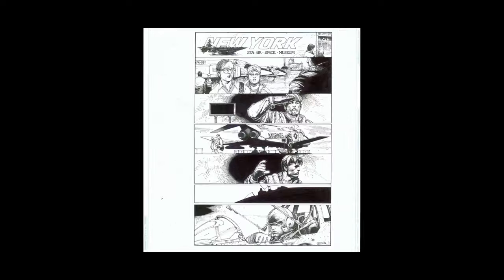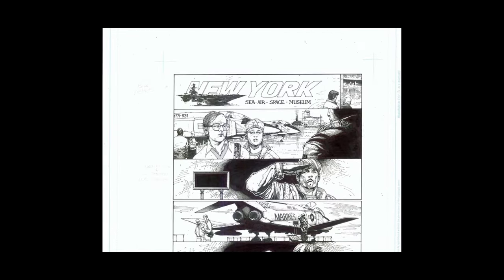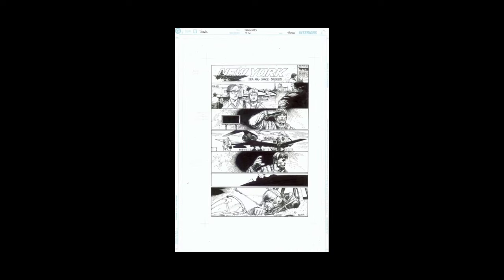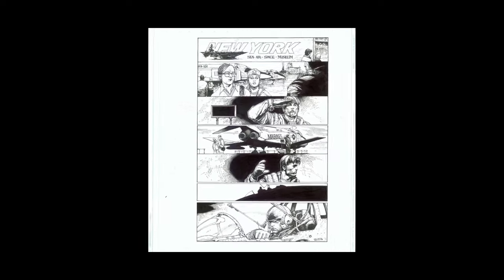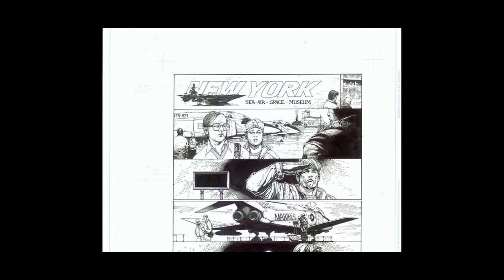But anyway, there you go. There is a bit of the evolution of the amazing artist we know as Travis Charest. I hope you enjoyed this — I found it very fun, very interesting and informative just to look at this master and how he has honed his craft. It's pretty spectacular. All right, guys, thanks for staying tuned. Check out some bloopers. Peace.